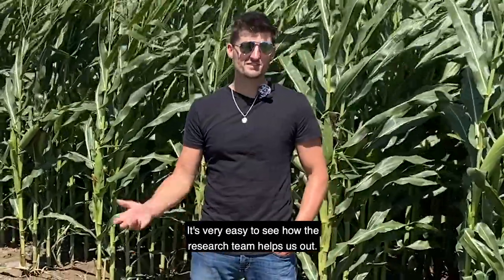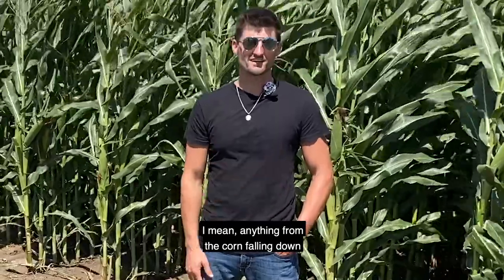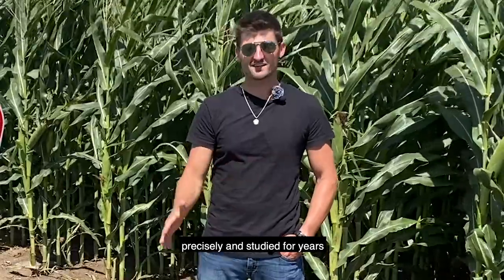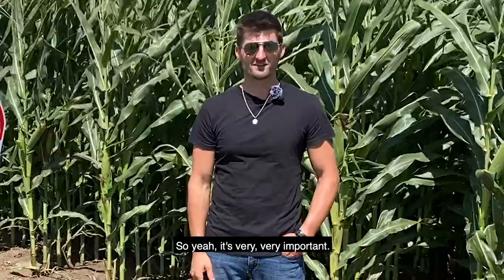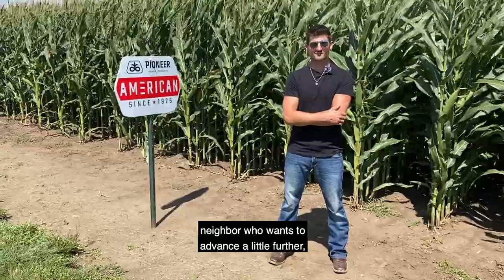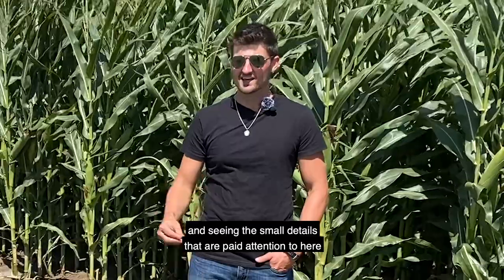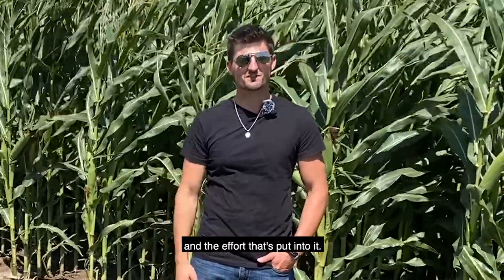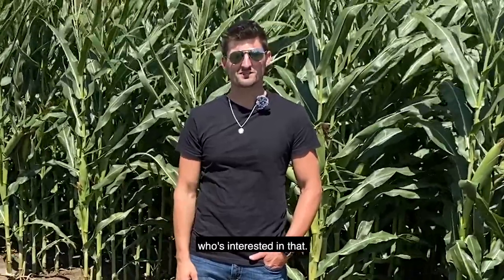It's very easy to see how the research team helps us out — anything from the corn falling down to any of the diseases. Knowing that it has been looked at precisely and studied for years before it hits my farm means a lot. I think this experience is really good for any neighbor who wants to advance further. We're really trying to push the upper end of yield potential, and seeing the small details paid attention to here and the effort put in — what we're getting for our money is well worth the experience for anybody who's interested.